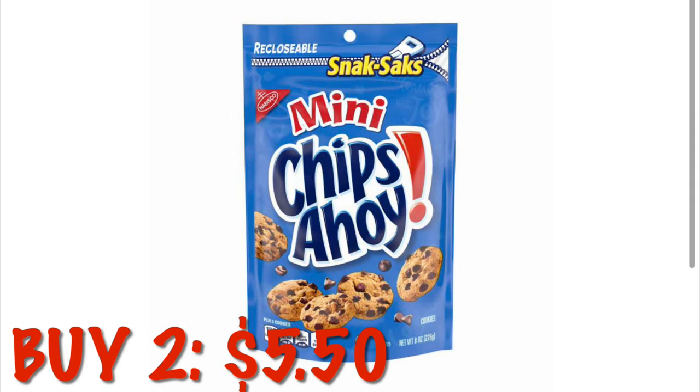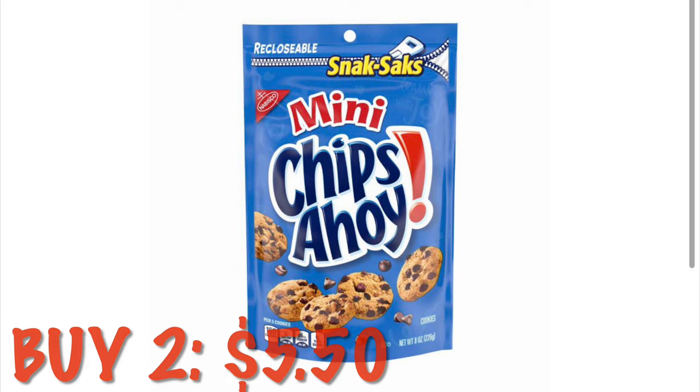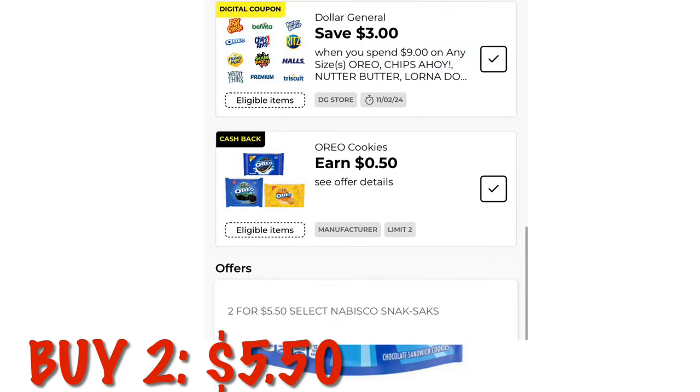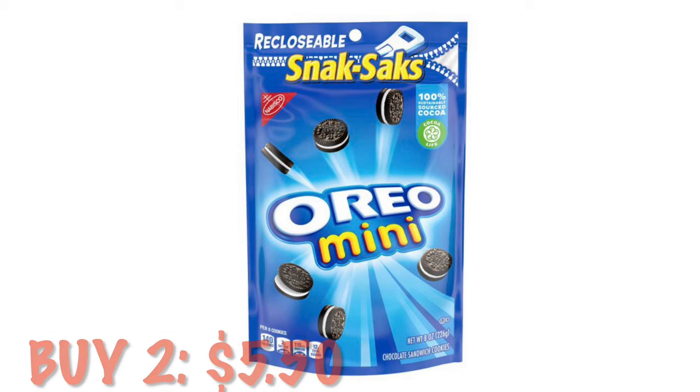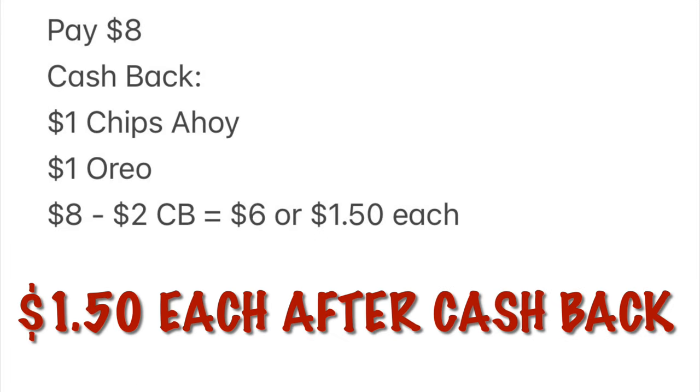We can grab two Snack Sacks of the Mini Chips Ahoy. It's going to be $5.50. We have $0.50 earn offers on single packs, so that means we're going to earn a dollar back when we buy two. If we want to spread this out and grab two additional packs, it will end up being $11 subtotal. We'll get that $3 off Nabisco. We're going to pay $8, but then we will end up getting $2 cash back because we also have $0.50 cashback offers on the other Nabisco Snack Sacks. They end up being $1.50 each after our cash back.